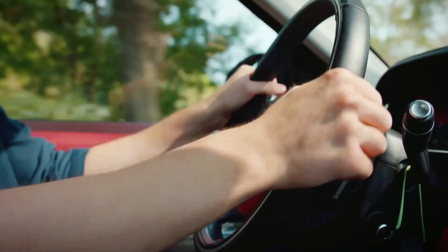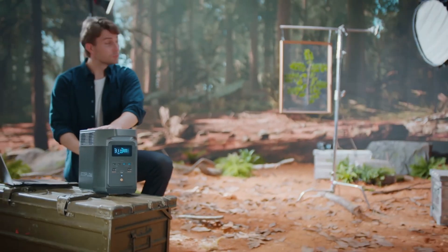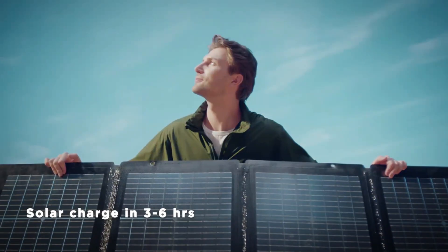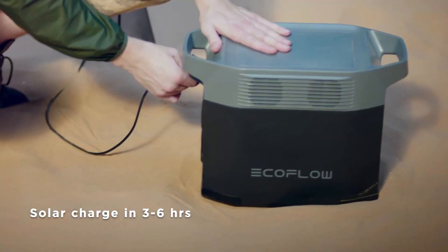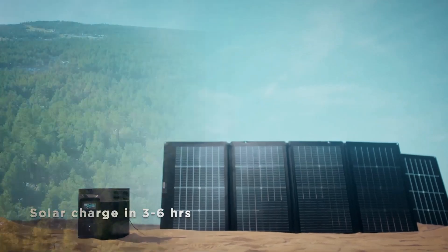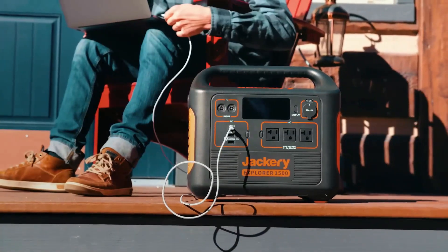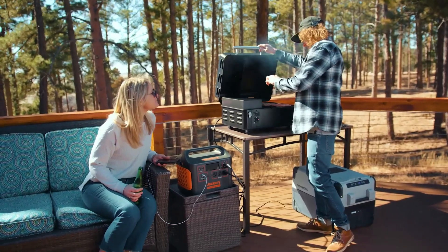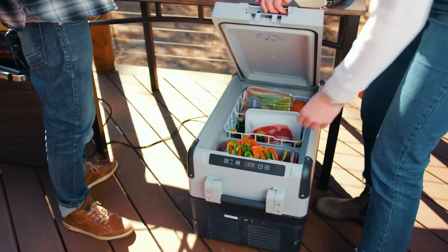Solar generators are a clean, renewable, and sustainable source of energy that reduces dependence on fossil fuels and helps to reduce carbon emissions. They are also a cost-effective solution for reducing energy costs over the long term, and can be especially useful in remote locations or areas where grid-tied electrical power is unreliable.